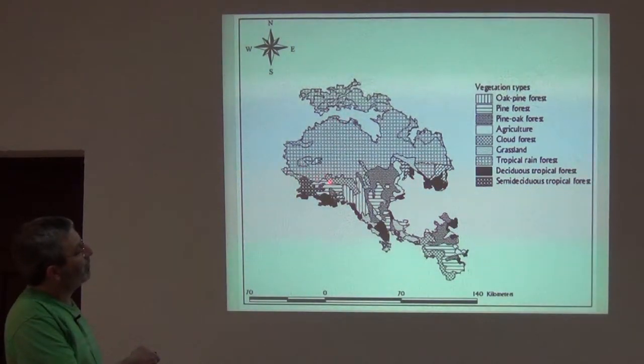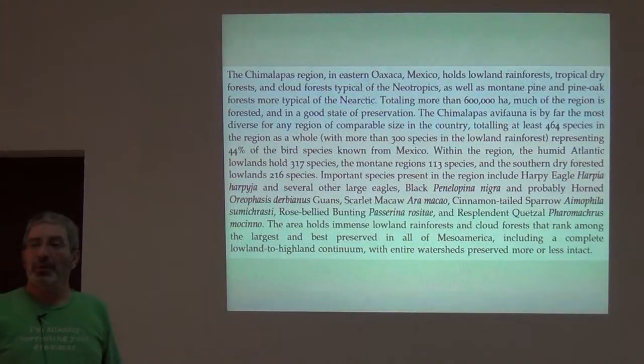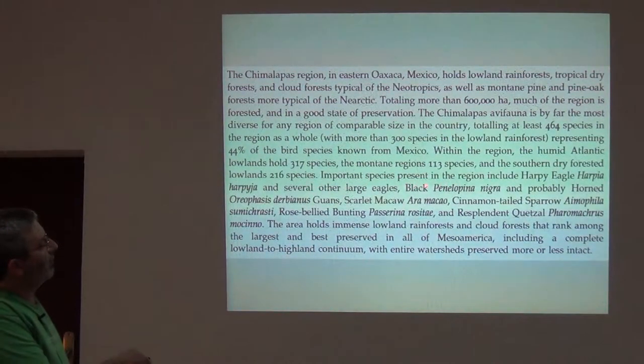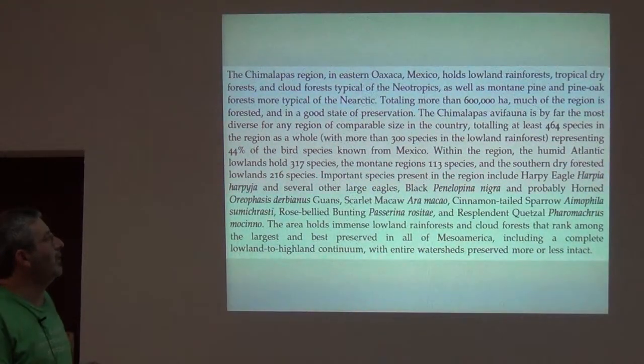You can see most of the Chimalapas region is tropical rainforest. Important species present in the region include harpy eagle, black and horned guans, and scarlet macaw. Essentially what we're doing is pointing out all of the threatened and endangered species that we documented for the region.